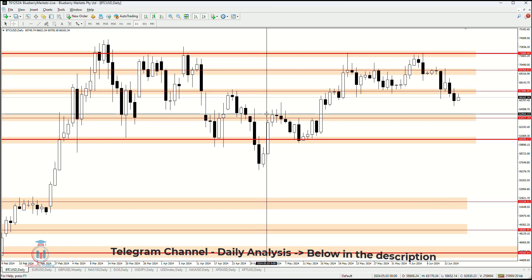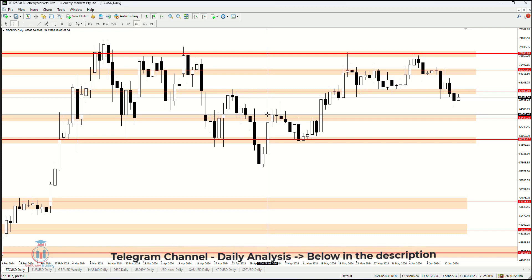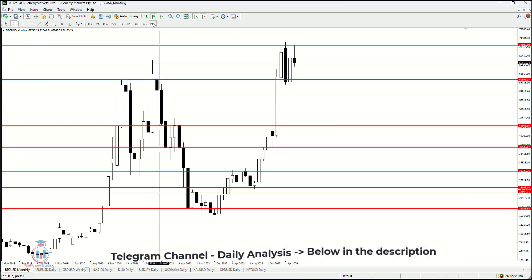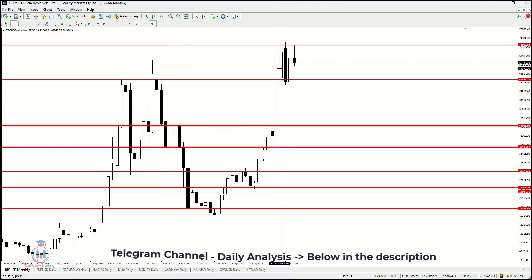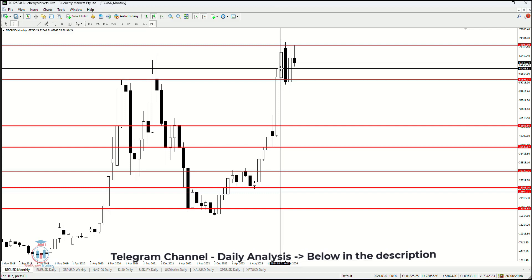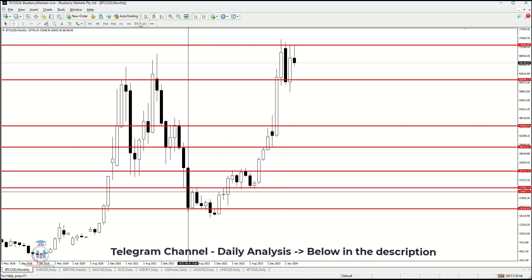After that, the start of this support is around 64,000. This is also visible on the monthly timeframe, where this candle has a wick on the upper side, so it is around 64,200 and around that price level.